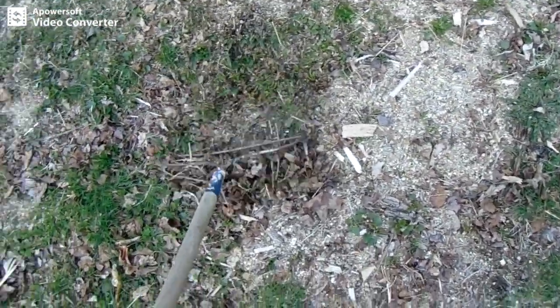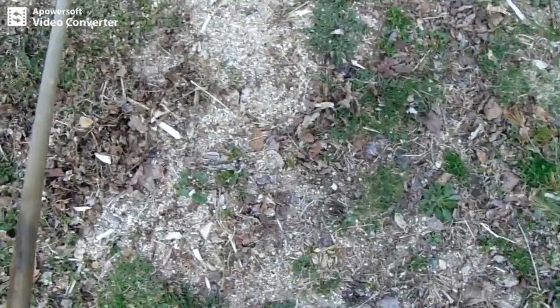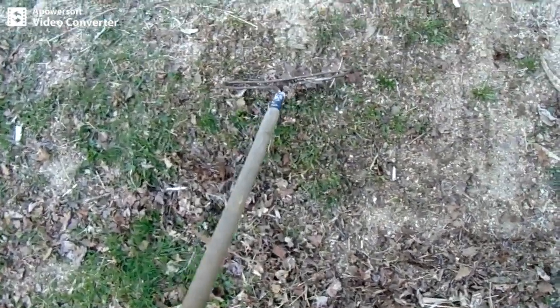They say you should use a garden fork if the land is hard, and it is. So the next space over I'm going to do this more properly. I'm going to go deeper than that, but I can't do it with one hand.